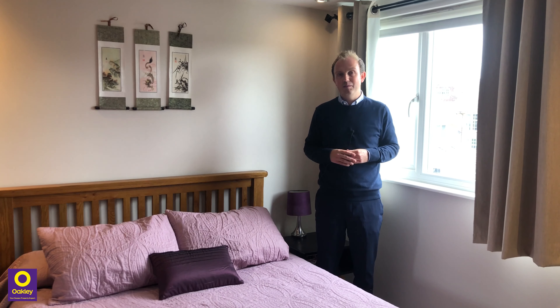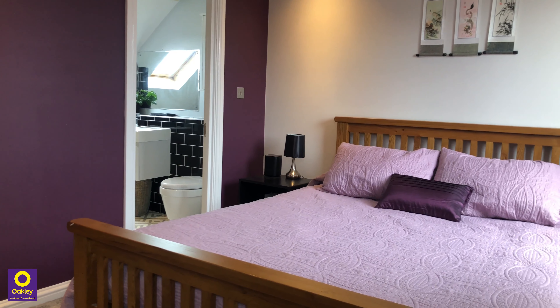Up on the top floor here we have a lovely master bedroom suite with a walk-in wardrobe and a superb en-suite shower room.